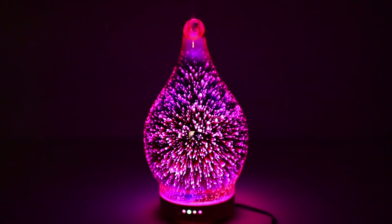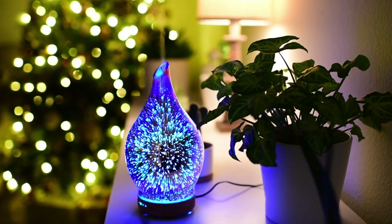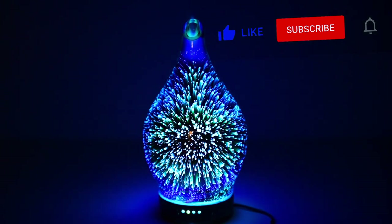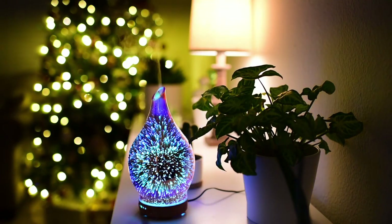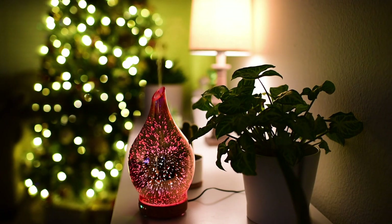This 3D ultrasonic essential oil diffuser creates a scented cool mist and relaxing visuals for your home — a great way to unwind after a long day at the office. The built-in LEDs create a sparkling color effect on the glass cover that looks like fireworks, and its whisper-quiet operation won't disturb you when you're trying to sleep or work. Seven different mesmerizing settings offer a variety of soothing displays while you chill out.